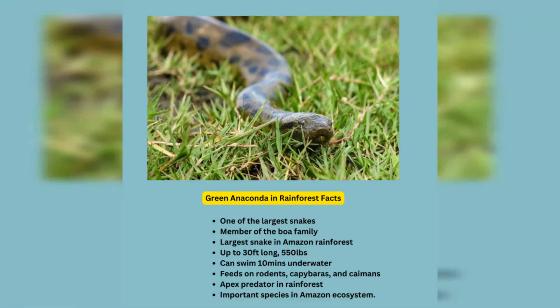The green anaconda is an apex predator in the rainforest and feeds on a variety of prey, including rodents, capybaras, and caimans. The green anaconda is an important species in the Amazon rainforest ecosystem.